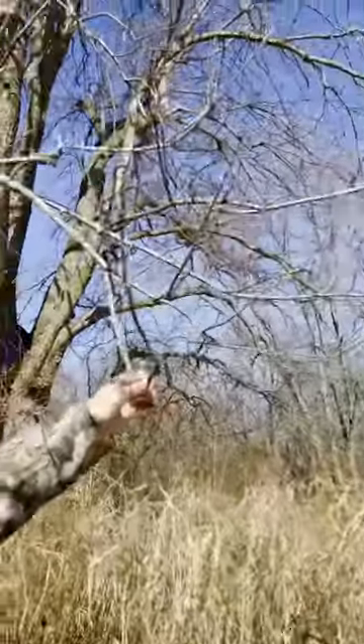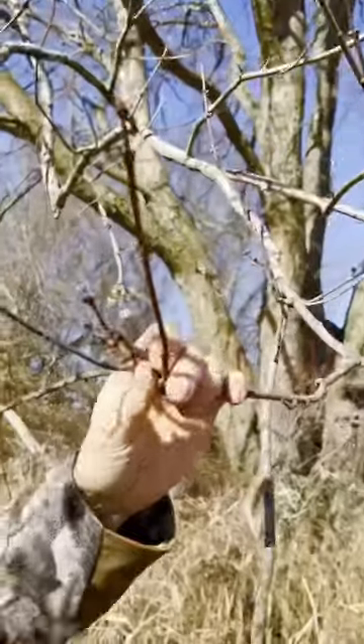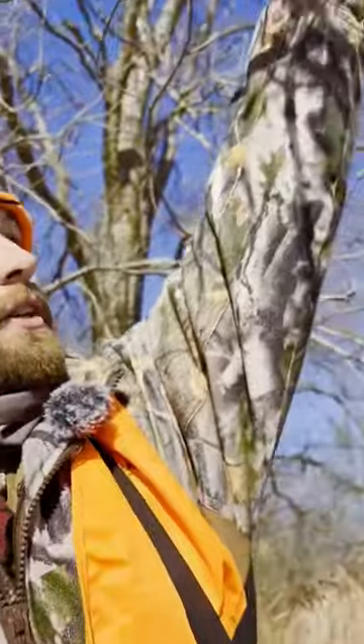We're walking around scouting here midday, late December, right before Christmas. We walked underneath this maple tree and I can see it's got a bunch of buds growing on it — fresh maple shoots all the way up through that tree.